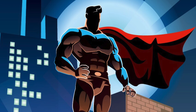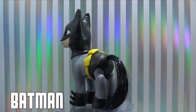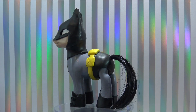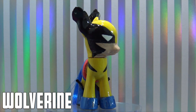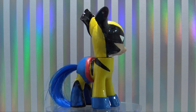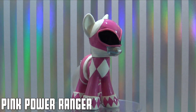Time for some superheroes! First up, Batman, Wolverine, and the Pink Power Ranger.